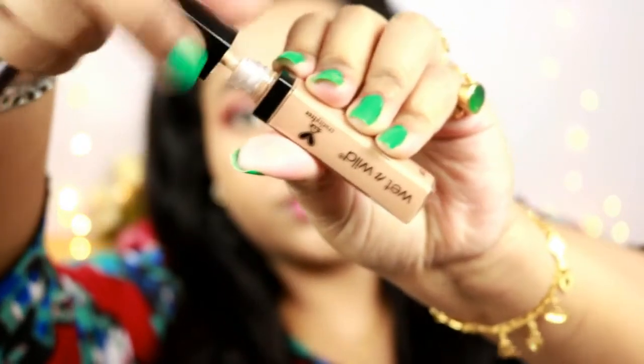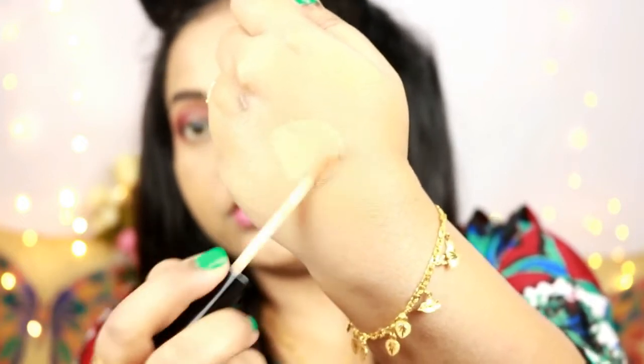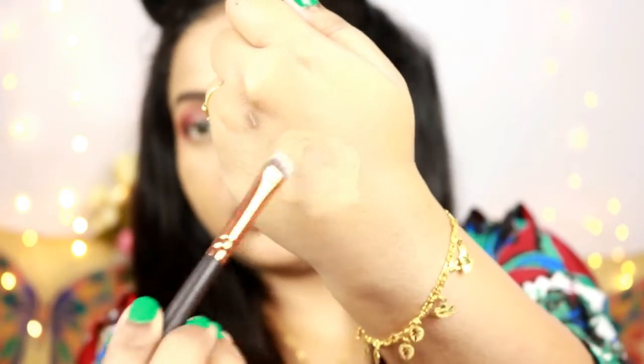Going back to the Photo Focus Concealer, I'm warming it on the back of my hand, then using a flat shader brush to apply it to my lid — doing a half cut crease effect. This concealer provides a base for the next shade to stick to the lid and also boosts the pigmentation of whatever shade goes on top.